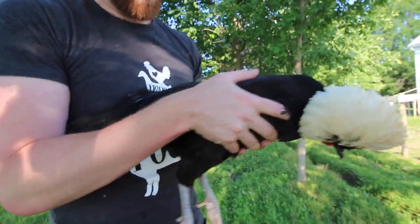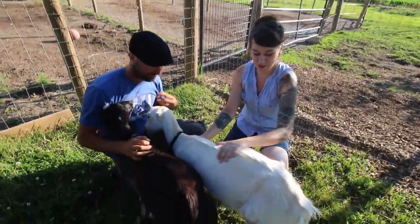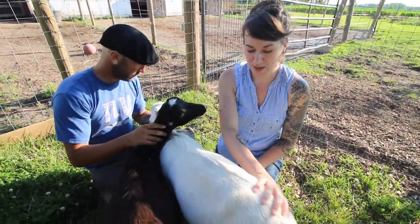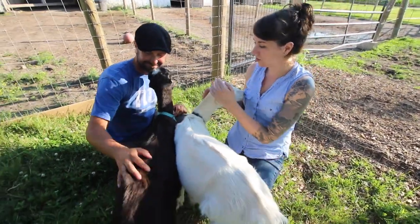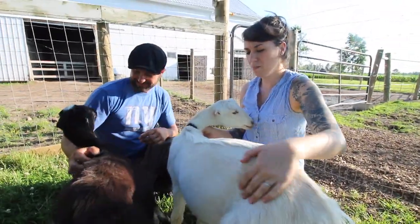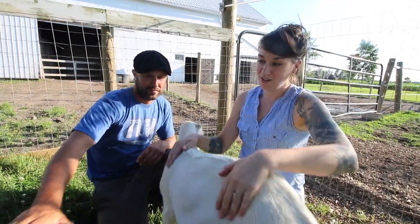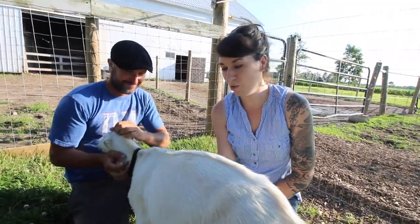She is a white-crested black Polish bantam chicken. This is Ferris — the white one is Ferris and the black one is Forest. They are just a couple months old. They are La Mancha goats, which I believe is an American breed of dairy goat. Because they are males, typically in the dairy industry there's not much room for them unless they're going to be breeding goats.